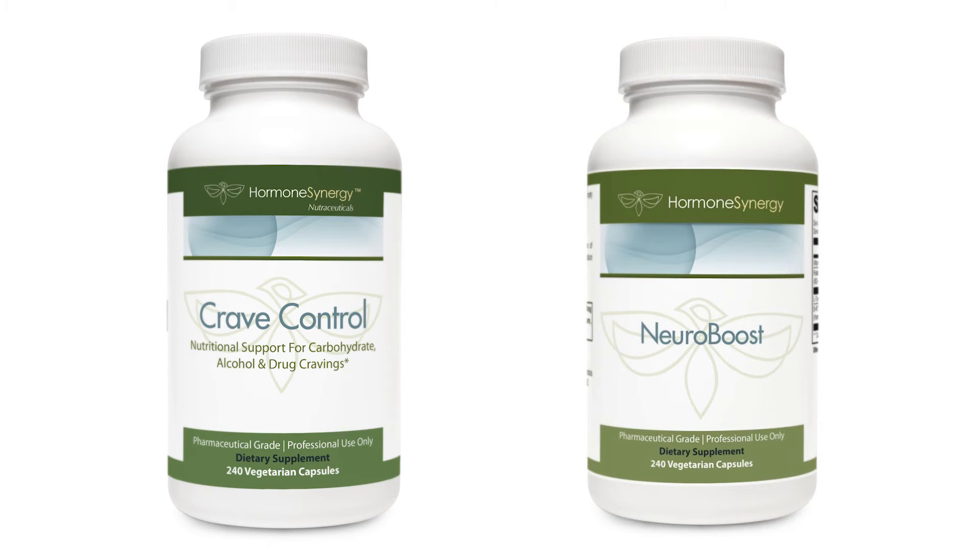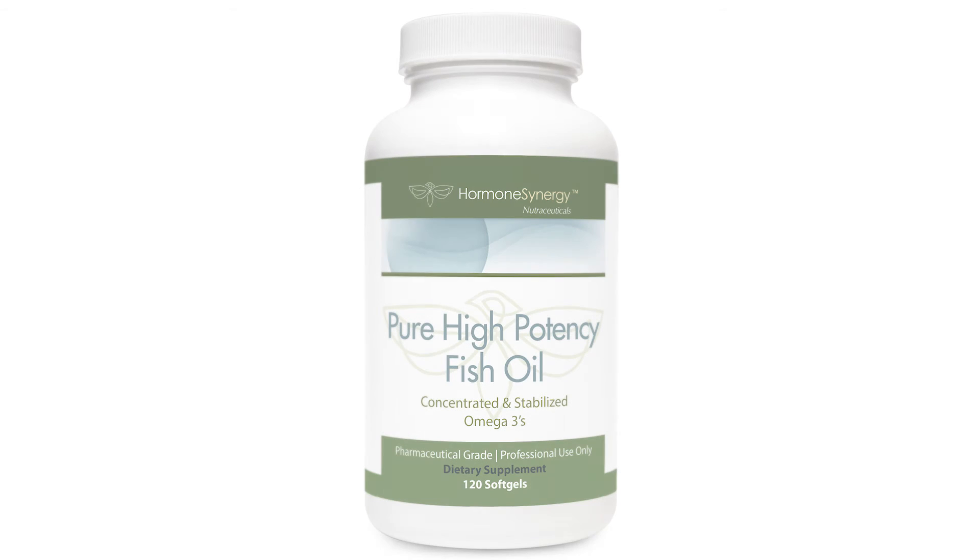I use something called Crave Control or NeuroBoost — these are products I've talked about previously that can increase serotonin and dopamine production in the brain, helping with cravings for carbohydrates and alcohol, and helping with impulse control so that a person doesn't act on a craving.